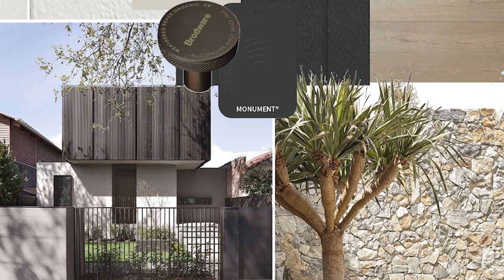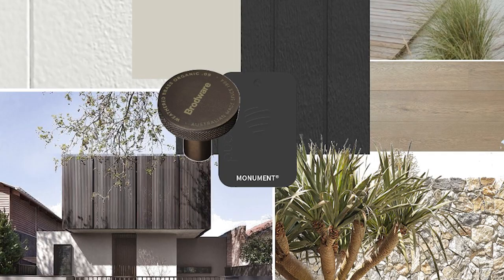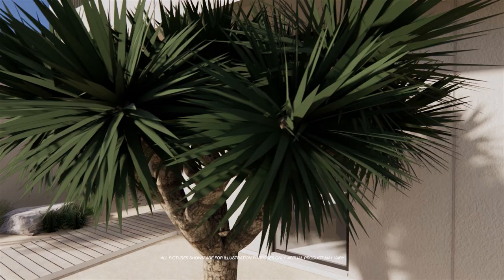With the Axon cladding, that was almost representing a charred timber — painting that black — and then the hardy fine texture cladding was like a render, which is such a beautiful natural product. I've also used lots of natural stones, staying true to my personal style which is reflective of nature.